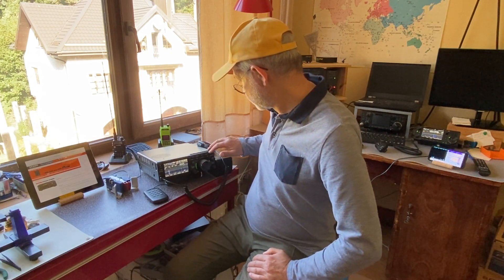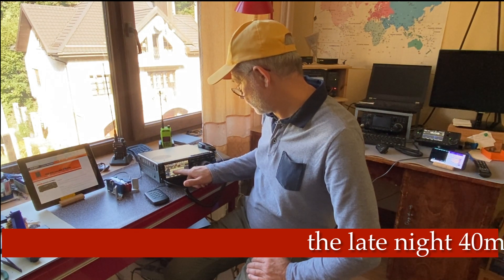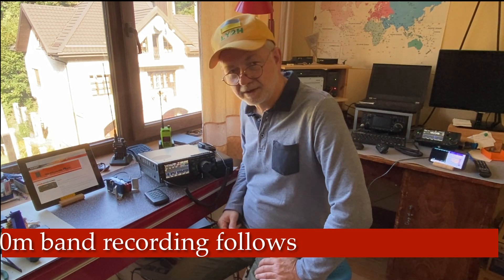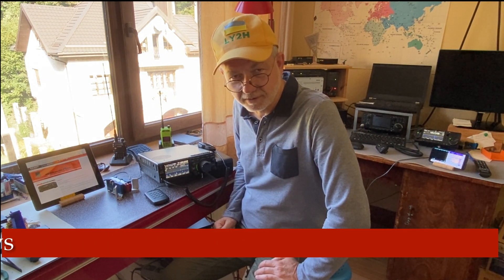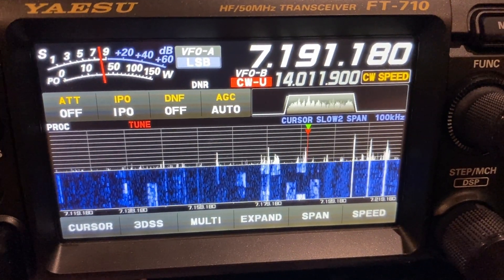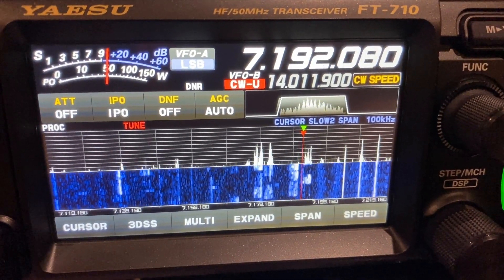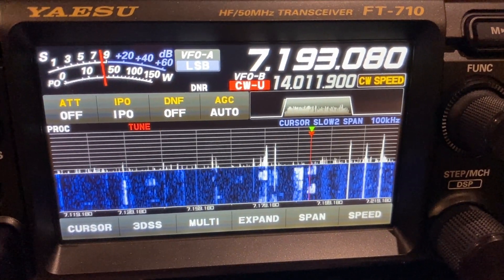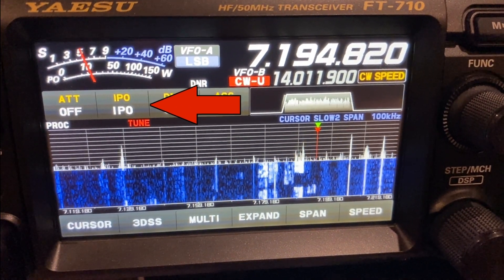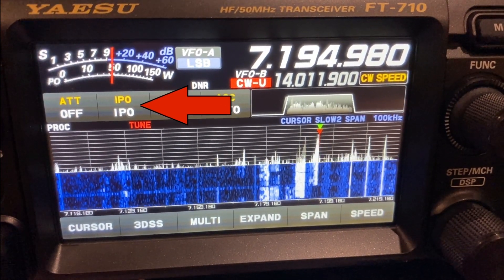I started on the 40 meter band, which is the most complicated and noisy band and a challenge for any receiver. Absolutely no overloading from the stations nearby. To improve the dynamic range, I used the intercept point optimization feature, which simply allows to bypass amplifier 1 and amplifier 2 in the very front end of the receiver.